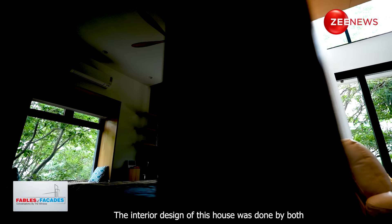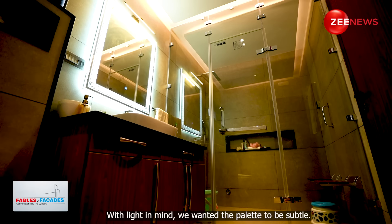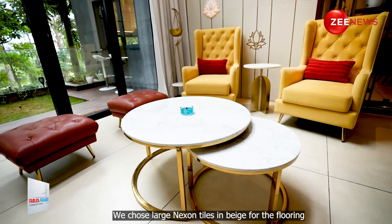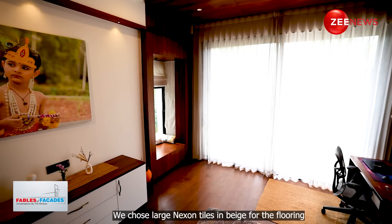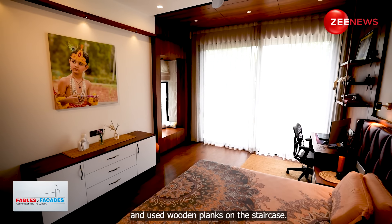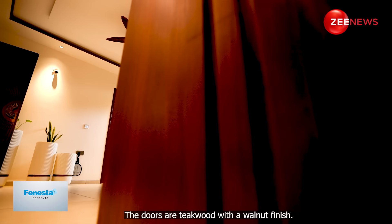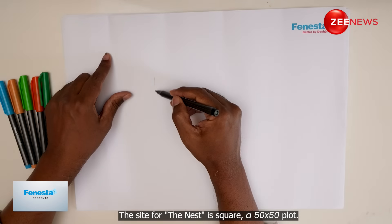For this particular project, we were the architects as well as the interior designers. With our lighting and everything in place, we wanted to keep the house a very neutral, subtle palette. For the flooring we went for large-format Nexion tiles — a beige with dark grey epoxy joints. The staircase has a wooden treatment with wooden planks and a concrete finish. The material palette is beige, white and greys, and all the doors are a teakwood with more of a walnut finish.